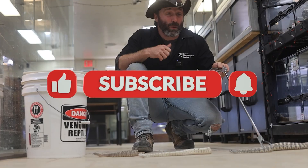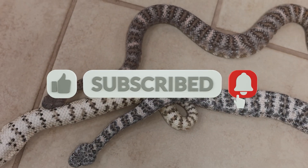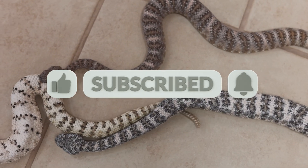If you enjoyed that video, go ahead and like, subscribe, and hit that notification button — we'll be releasing new content weekly. Thanks for joining us.